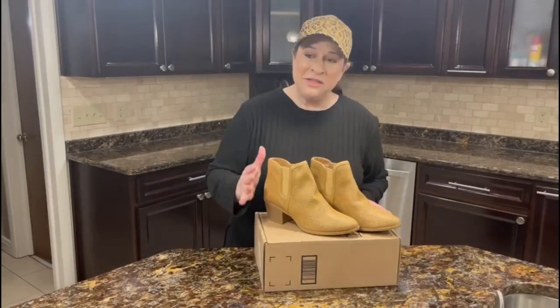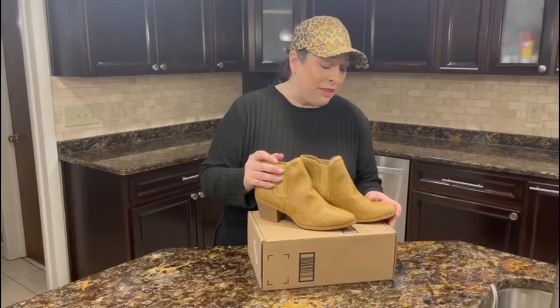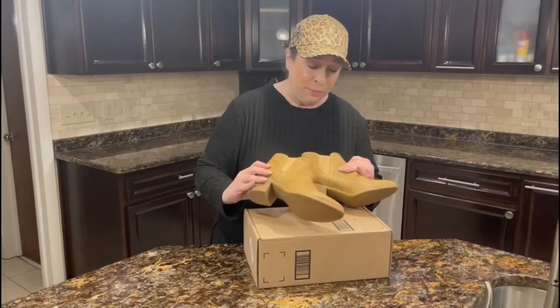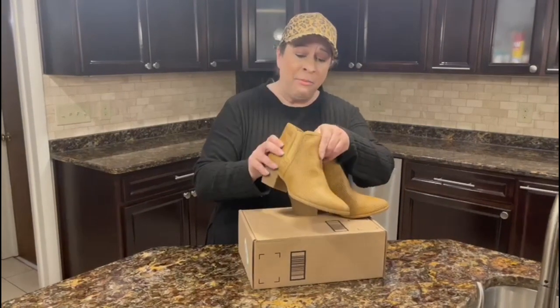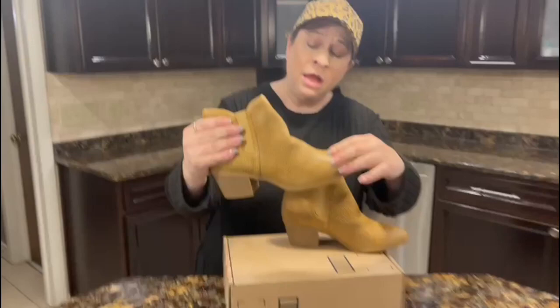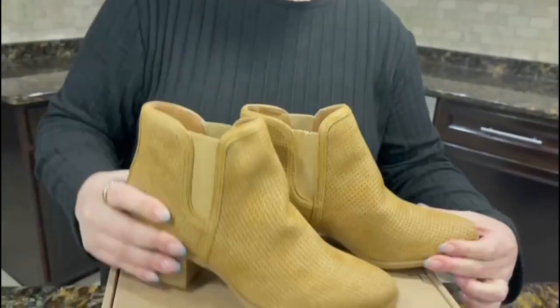Hi there, I am here with these Global Win Women's Cowgirl Boots. They come in a bunch of different colors and styles. I chose this really pretty brown style and I like it because there are tiny little holes in here which will keep my feet a little cooler in the summertime.